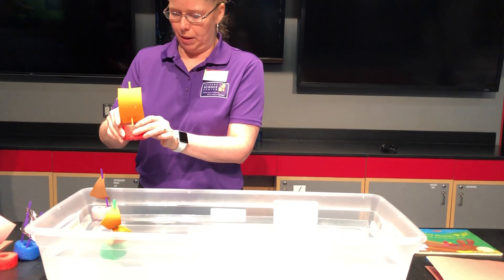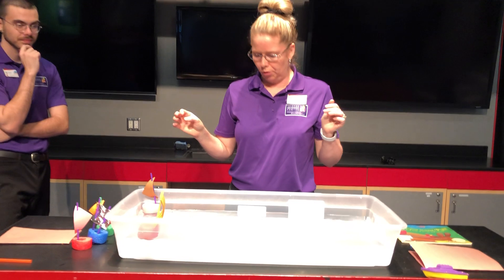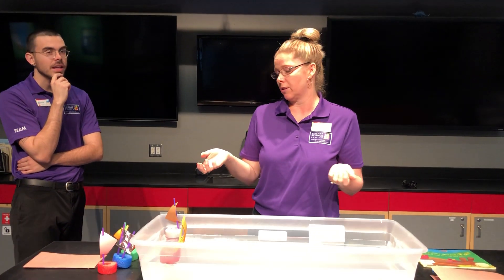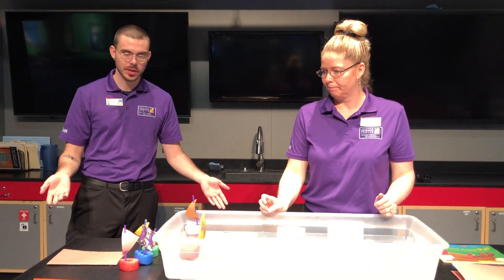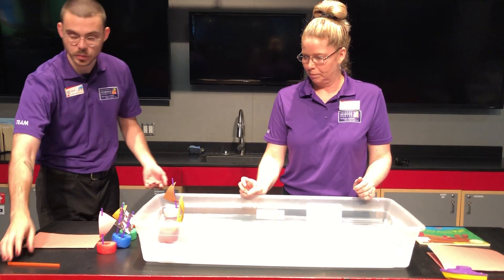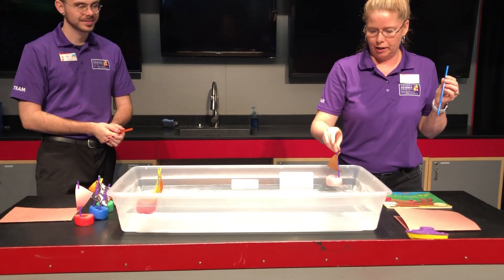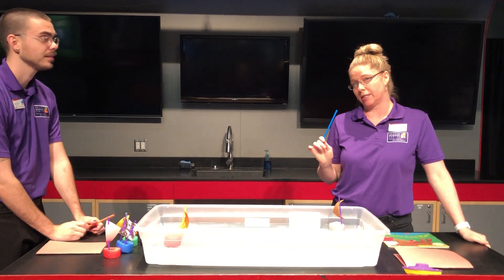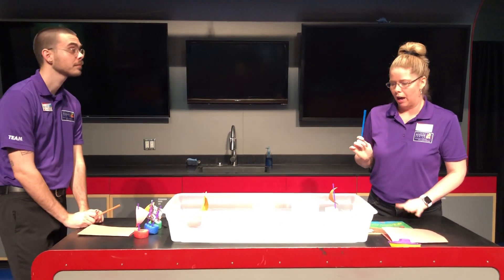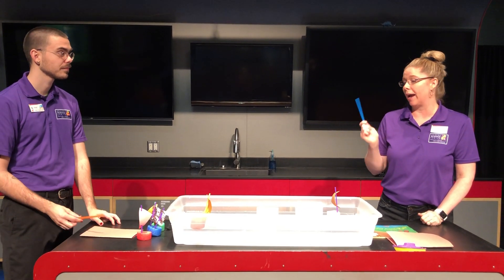First we're going to pick two boats to get started. Cole, do you think we should push or pull first? 'I think we should push first.' Okay, what should we push with? We have a few options on the table — let's push with these straws. I'm going to take this boat down here, and you can have that one, because we are practicing safe social distancing. We want to stay far apart but we're going to see who can get their boat to the end first by pushing.